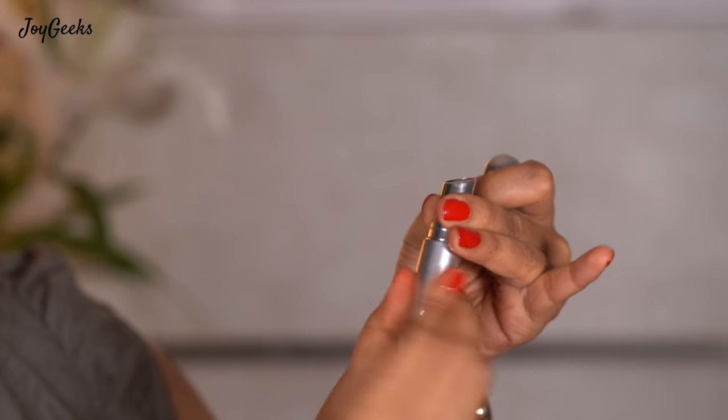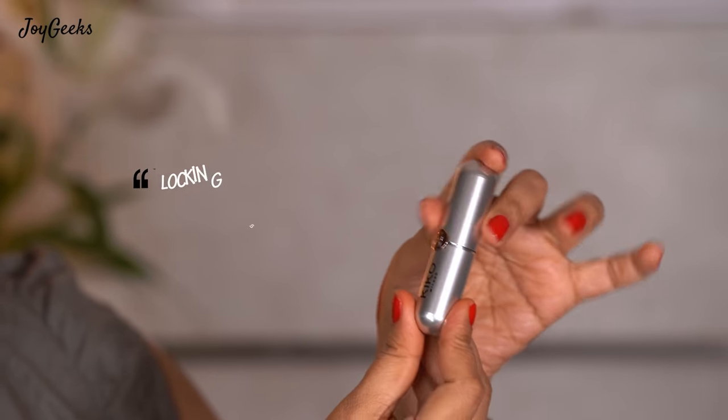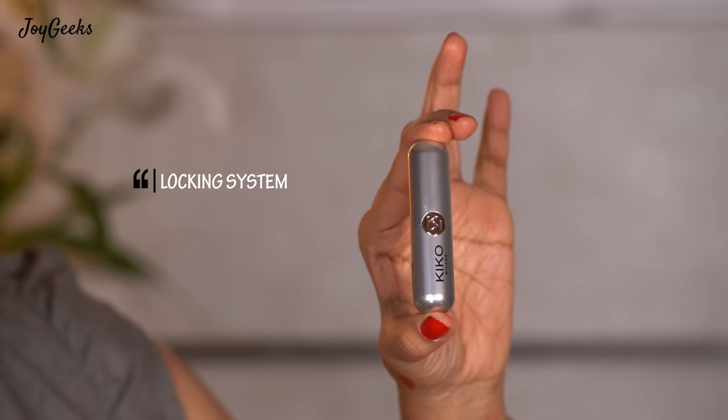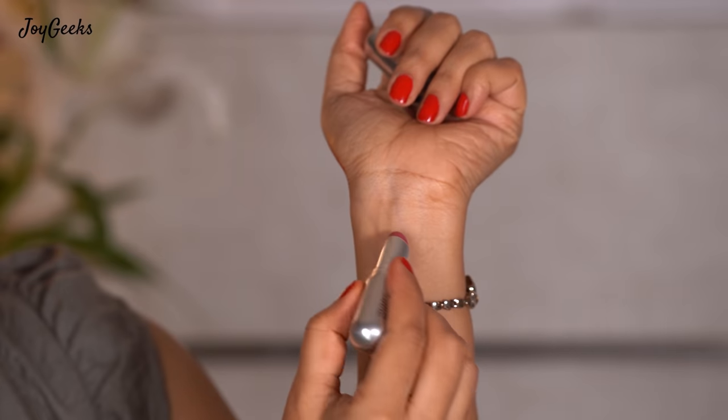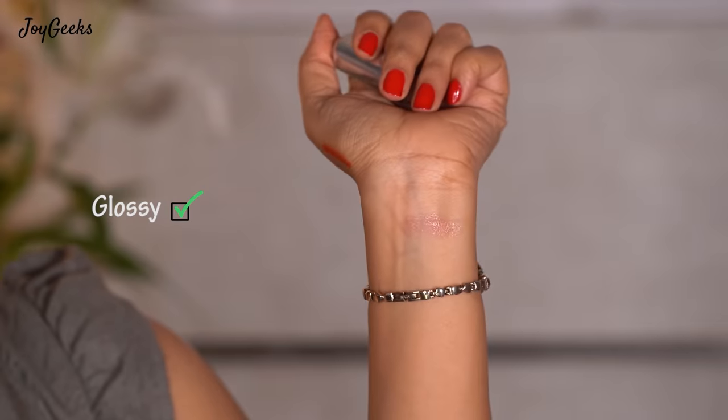When this gets over, I would like to go and get one more. They have this locking system which works very well. I've featured this in different Kiko formulas I love — I'll share that link above. About the moisturization, it's not intense. It takes care of you for a few hours and then you need to reapply, and I'm okay with that. But it looks very glossy. This is definitely a hit for me.